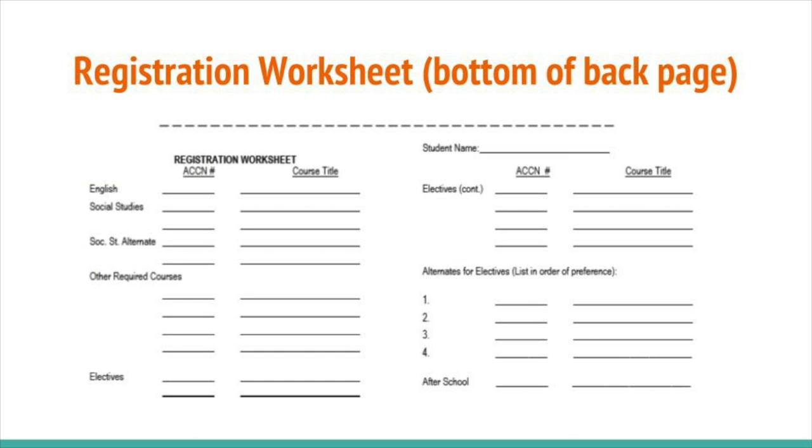The back page is a worksheet to help you plan out your courses for all of your years here at Hilo High. This is another method of keeping track of your graduation requirements. At the bottom, you can use the registration worksheet to list the courses you plan to take next year. It is important that you use this as a practice sheet prior to filling out your official registration form.